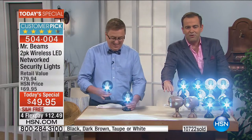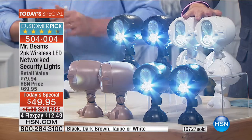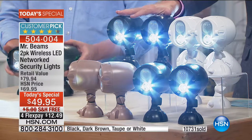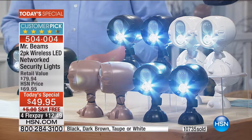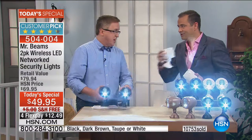As we sign off: if you want the taupe there's 1,600 left, dark brown we're okay, white is the number one bestseller and will sell out early, and over 65% sold out in black. The more you buy, the more you save — 10% off every additional set. Thank you so much, Matt. We'll see Mr. Beams later on.